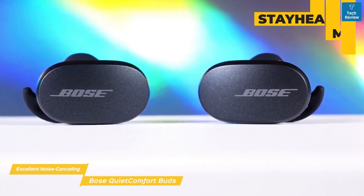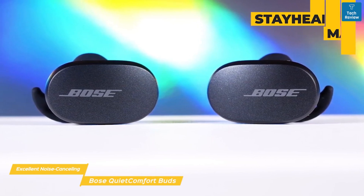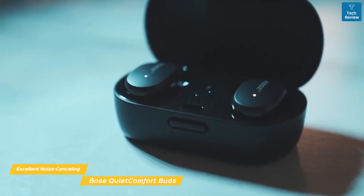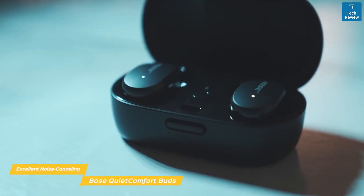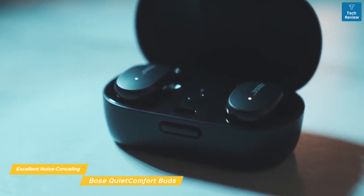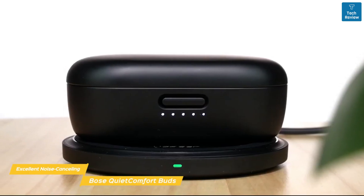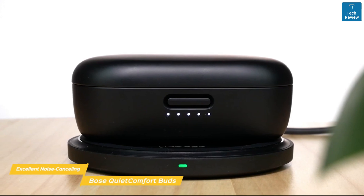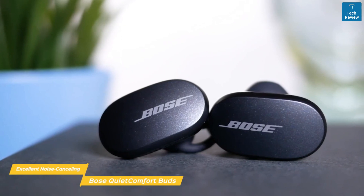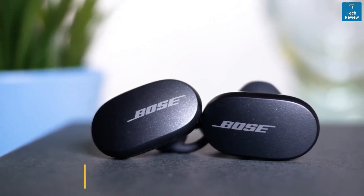These earbuds use Bose's new Stay Here Max tips that have an integrated wing, and you'll find them pretty comfortable to wear while still providing a secure fit, so they'll stay in place as you move around. Sound quality is very good and detailed, with a rich soundstage and powerful well-defined bass, while mid-range sounds like vocals come across with a little more energy overall. If you like the idea of good sound quality layered with adjustable noise cancellation, the Bose QuietComfort Buds are ideal for commuting, traveling, or when you just want to relax in total isolation.